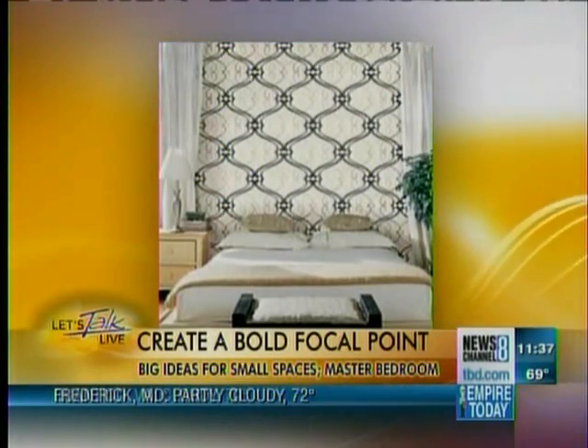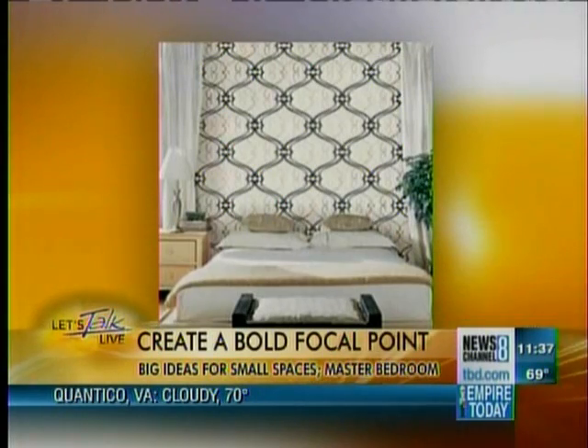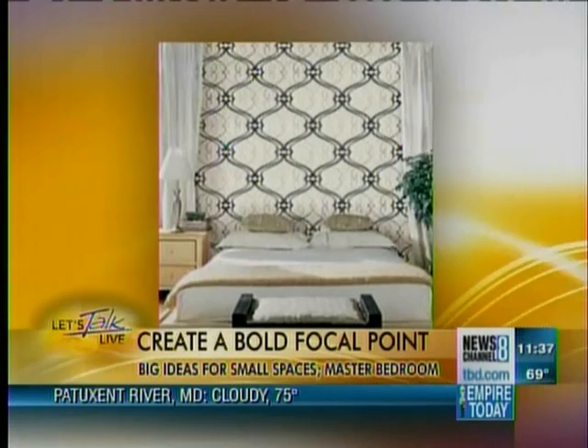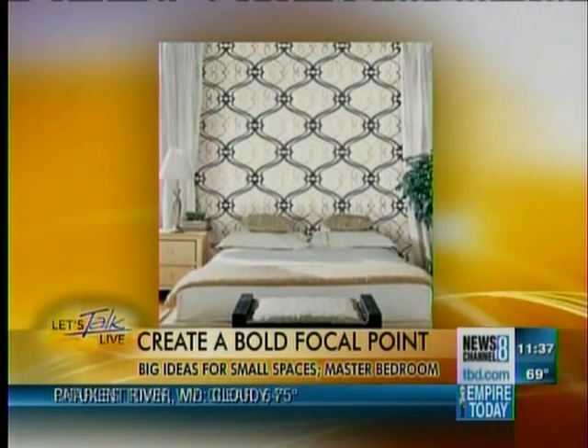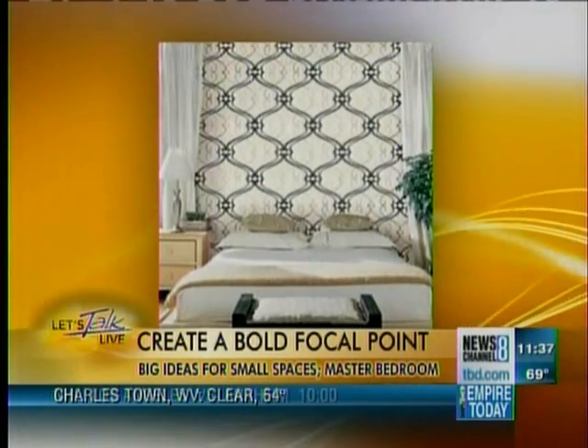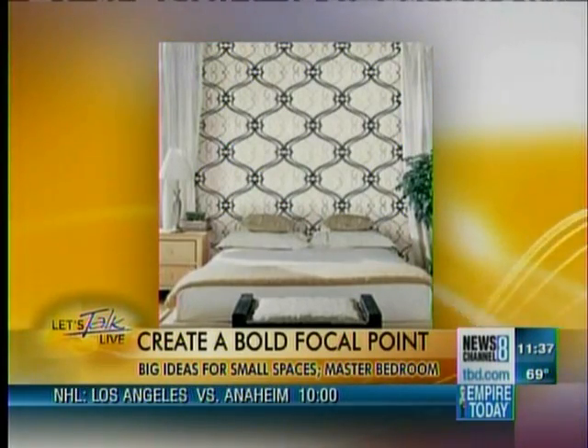At first when we looked at that, I thought it was a huge headboard, but that's in fact wallpaper. And you can use artwork, you can use mirrors, you can use wall photos — these wall photo murals that you can have made. You can use all kinds of things to create the same effect and do it very inexpensively.